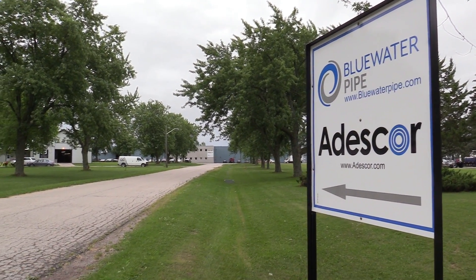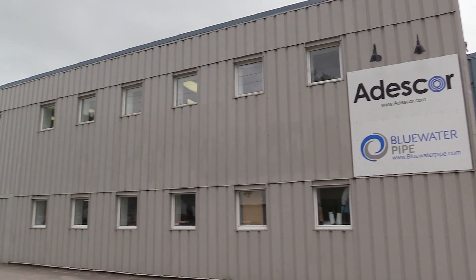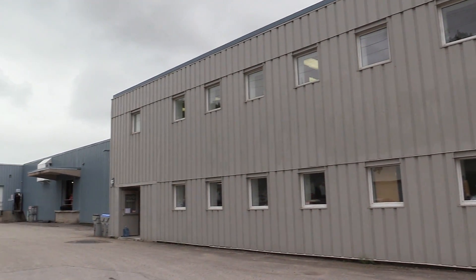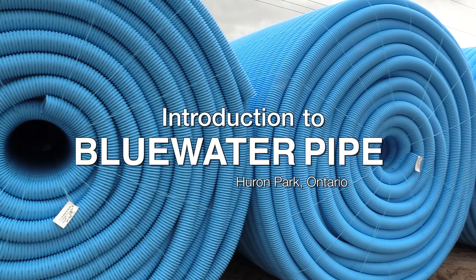The embryo of Blue Water Pipe is a company called Adescor. It has been building machinery and technology for corrugated drainage pipe manufacturers since 2004.